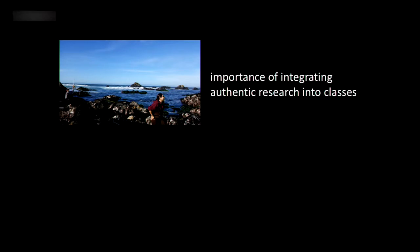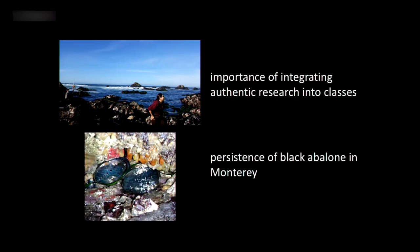My talk is going to be in two parts. First, I'm going to talk about the importance of integrating authentic research into classes. I'm not only a professor at CSU Monterey Bay, but I'm a Monterey local — from one of the first graduating classes from MAOS, the oceanography program at Monterey High School. Being part of that program underscored for me the importance of hands-on learning. Then I'll present a case study of one project where I integrated research into a class at CSU Monterey Bay.